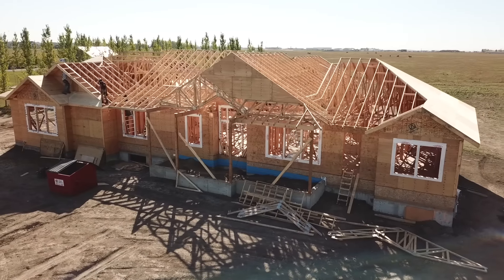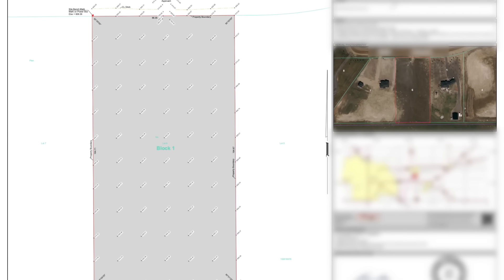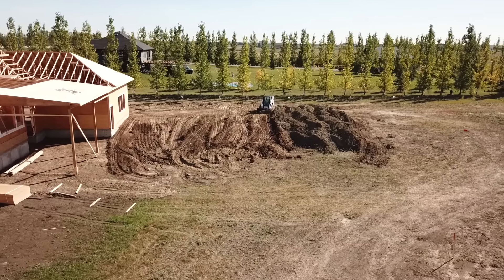Fast forward to September now and good progress is being made on the house as they work to get it all closed in before winter. It was around this time that I had the entire yard surveyed in a 50 by 50 foot grid so I could get exact elevations and know precisely where I needed to bring dirt in and build it up without affecting the drainage of the lot.